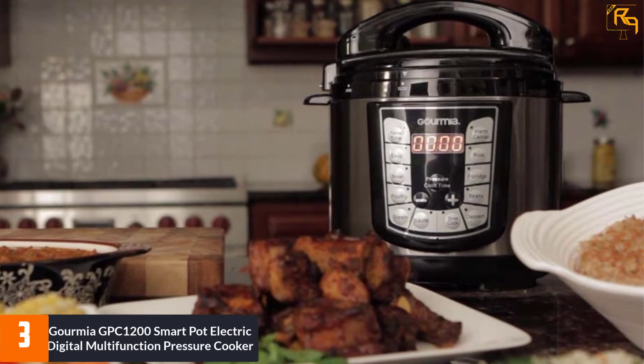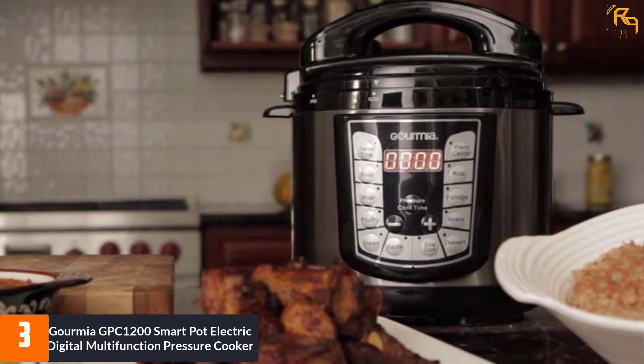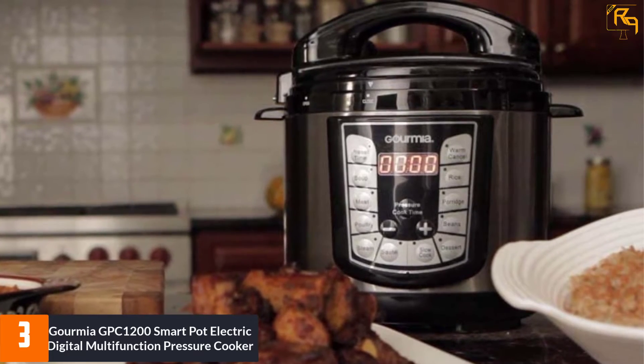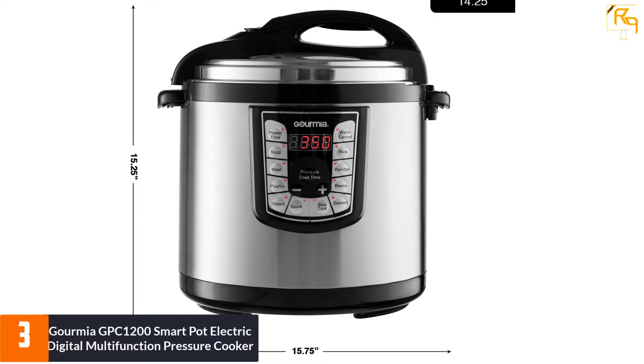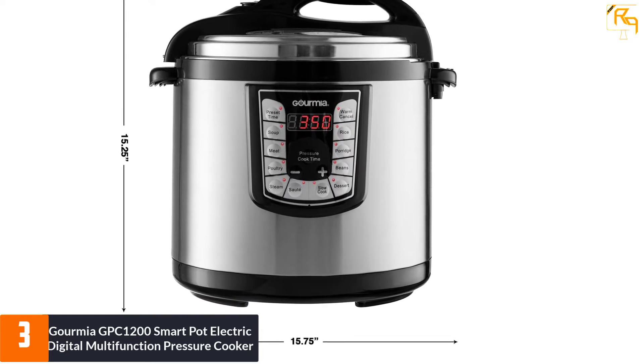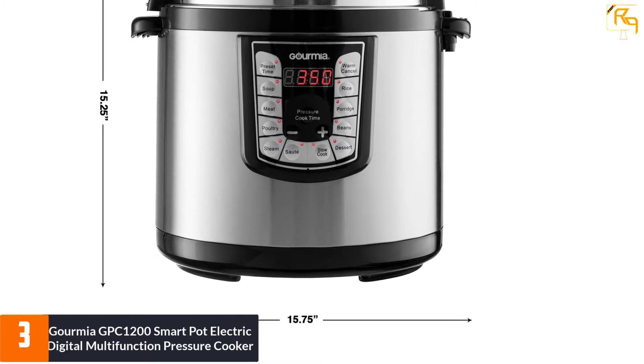At number three, the Gourmia GPC 1200 smart pot electric digital multifunction pressure cooker. The Gourmia GPC 1200 is a good pick for those on a budget. The pressure cooker features 13 programmable cooking modes and has a capacity of 12 quarts, making it suitable even for a large family.